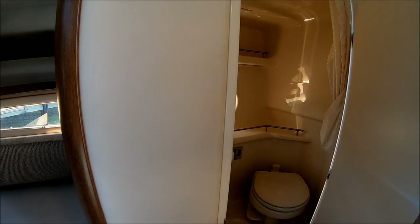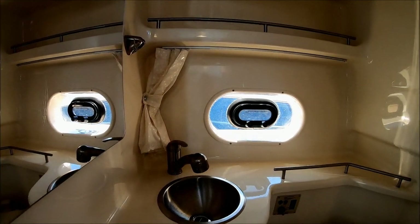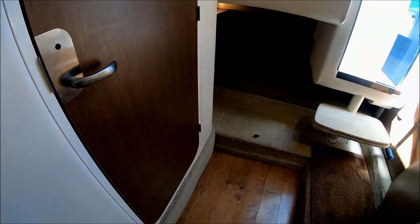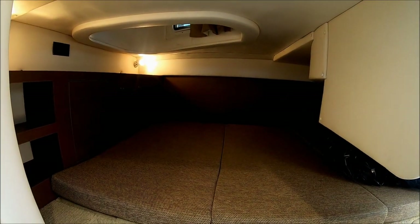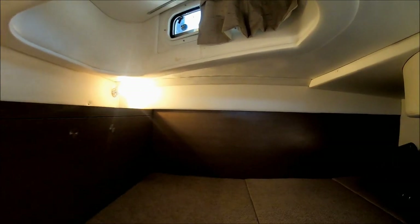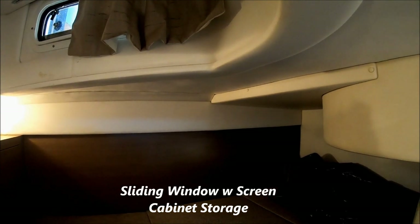Behind us, we have our fully lined fiberglass head with the vacuum flush system, and a pull-out sprayer shower. Note the windows. We also have our macerator discharge right there. Up against this aft bulkhead, we see we've got our DVD TV player. Below we have our mid cabin, which is about four and a half feet wide and eight feet long. Sea Ray thought of this — we have a nice raised section here with a light and window right there.